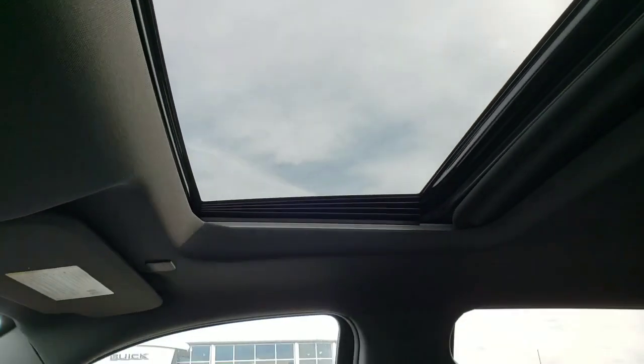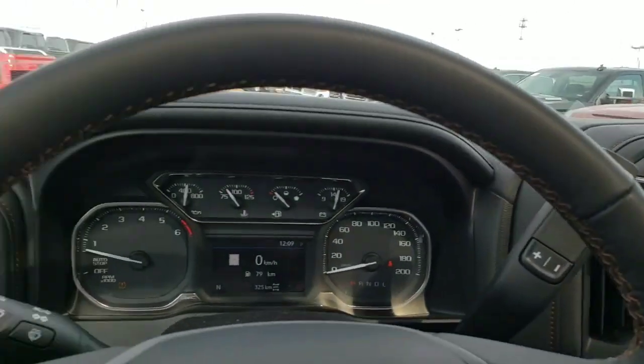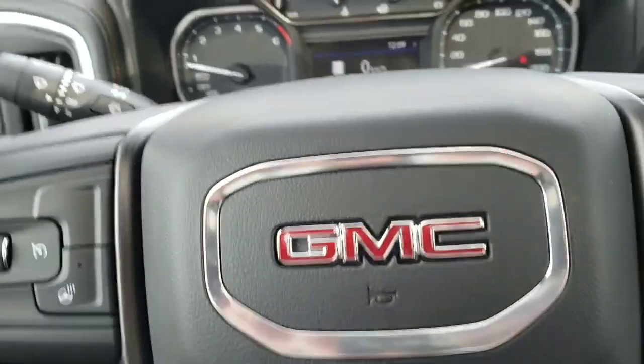Up top we have our sunroof and a rear sliding window back there with defrost. Super awesome truck all around — I think you would be very impressed with this AT4. Paul and I have it worked out for you and we can go into more detail. Next, we are going to take a look at the elevation edition that I have worked out as well. See you in that video. Bye now.